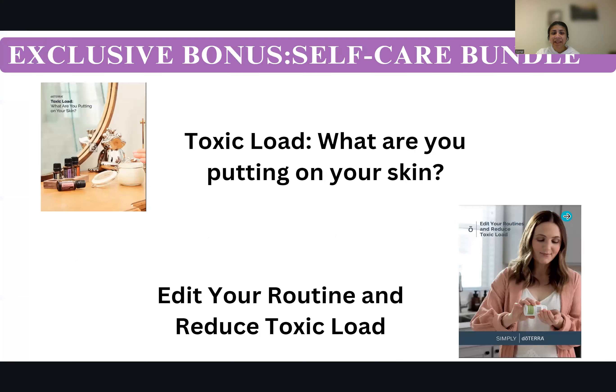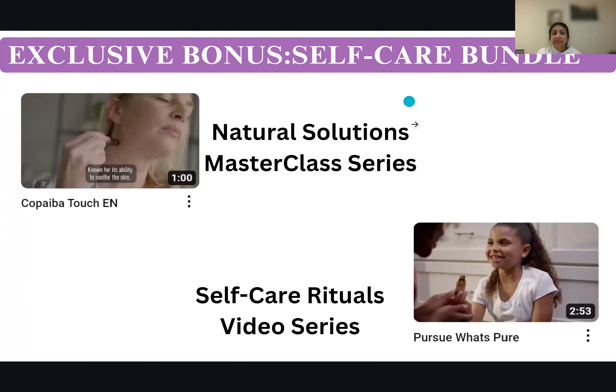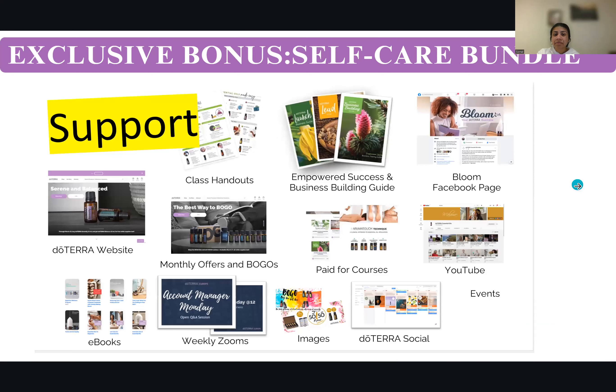We also offer a toxic load ebook which explains what you are putting on your skin — remember, it's not just about what you're putting inside. What you apply on your skin, your makeup, what products you're using, what chemicals — this is so important. We help you edit your routine and reduce your toxic load. This is an exclusive bonus natural solutions master class series, plus a self-care rituals video series and plenty of support from us.